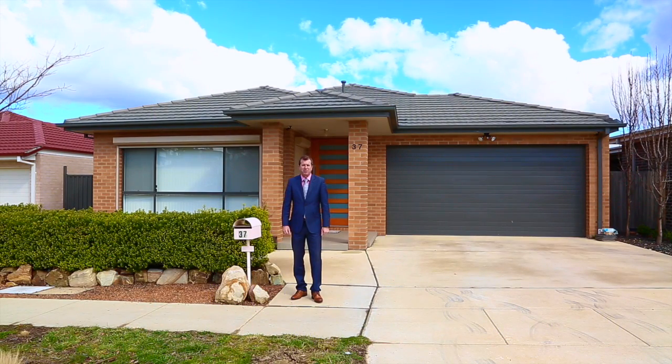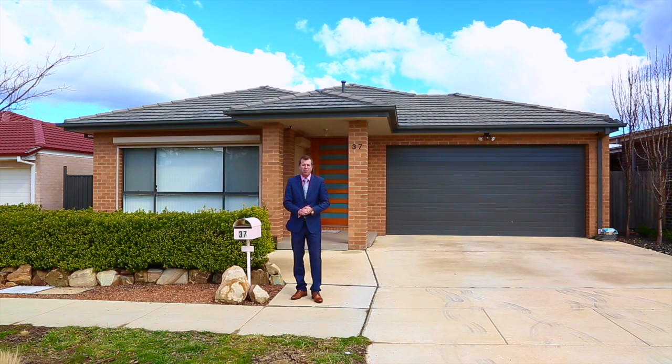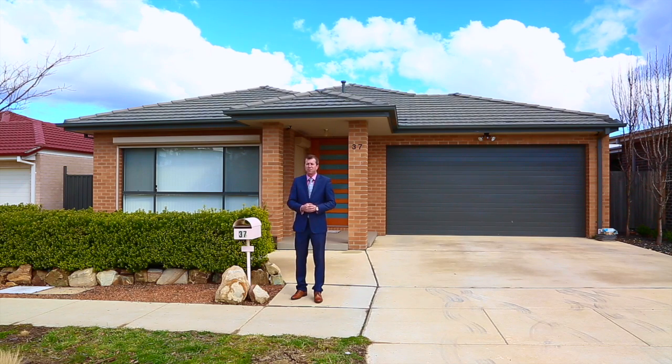Hi guys, Brett Loughton from LJ Hooker in Gungahlin. I've got another great property for you here. This one's 37 Essie Coffee Street in Bonner — a beautiful four-bedroom family home. It might be a little bit unassuming from the front, but wait till you get inside. This one's a cracker.